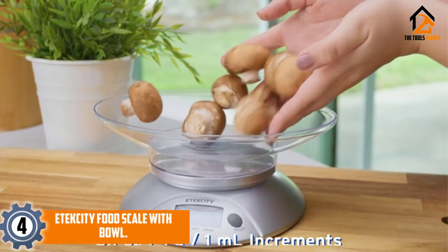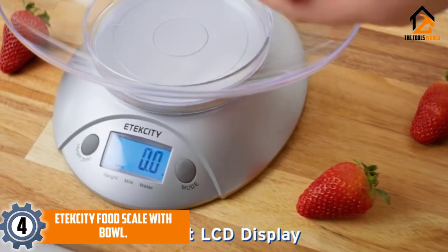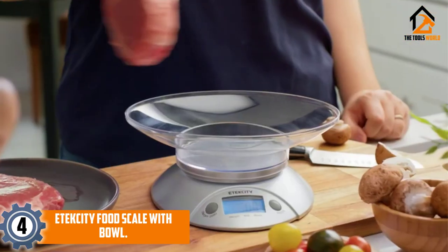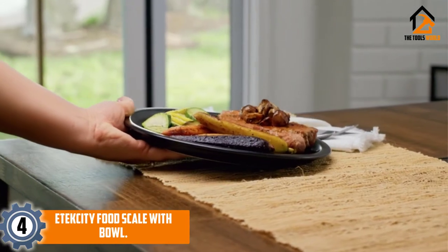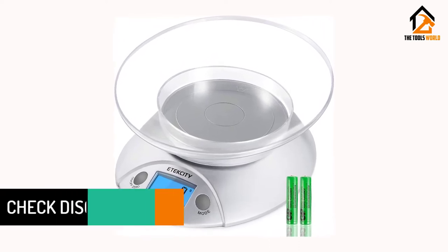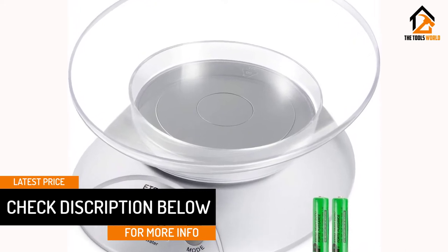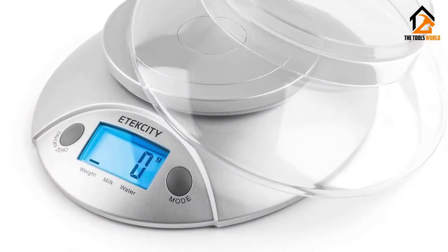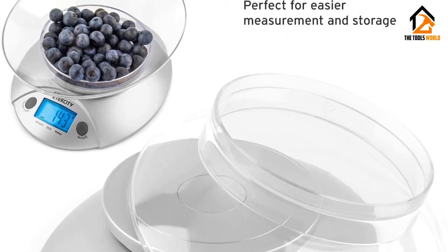Moving on at number 4, we have the Etexity Food Scale with Bowl. This particular product would be a suitable addition to your kitchen, especially if you have been looking for a product that can help you get information on the weight of your meals. It is multifunctional, so it would be possible for you to get the relevant measurements. It has an interesting design with a practical bowl. The bowl is detachable, and if you are searching for such a feature, you can consider this one. This product would also be suitable for your weight loss journey. You can get more information on the specifications from the details.